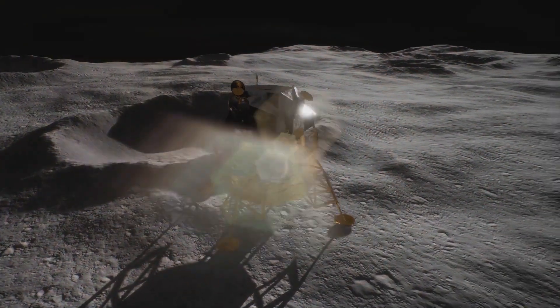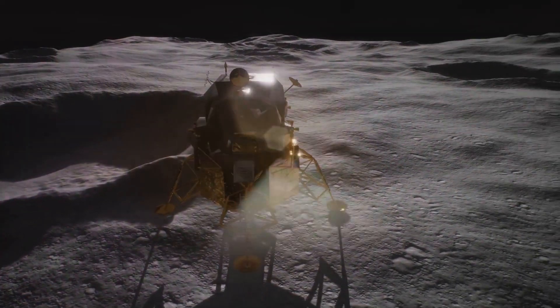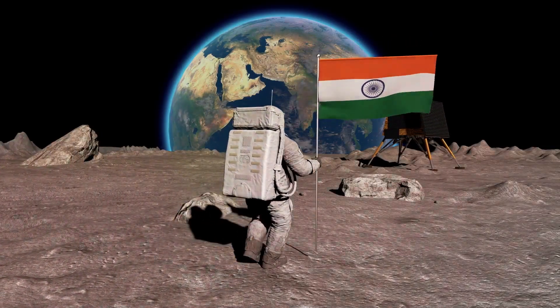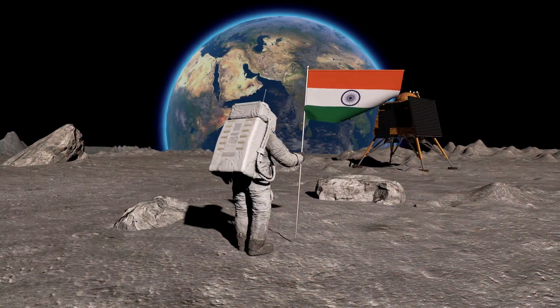But it was India's Chandrayaan-3 that made the first successful landing in this region. In the late summer of 2023, on August 23, India's first moon landing, aptly named Chandrayaan-3, took place near the lunar south pole.